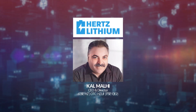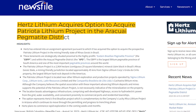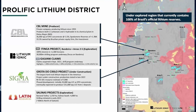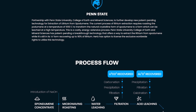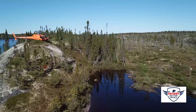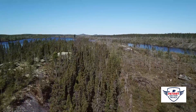Good afternoon, everybody. Today I'm chatting with Cal Molle from Hertz Lithium. In this interview, we get into Hertz's new acquisition, the Patriota Lithium Project, which is nearby Sigma Lithium, Lithium Ionic, and Latin Resources. Also in this interview, we'll briefly touch on the lithium technology that Hertz has their hands on out of Penn State. And I'll sneak in a couple of questions about Patriot Battery Metals, of which Cal was a big part of putting that deal together. Enjoy the interview.